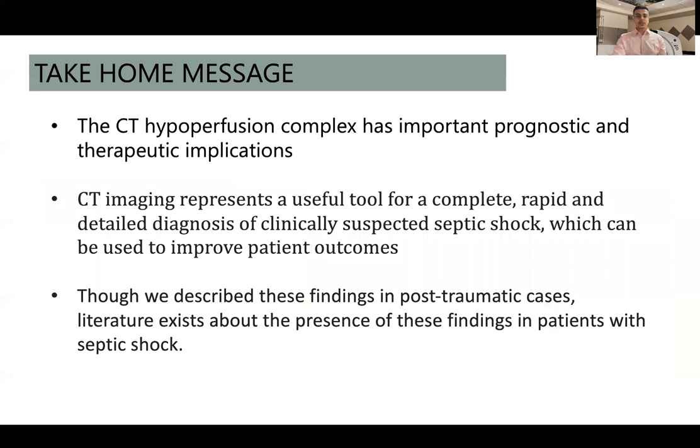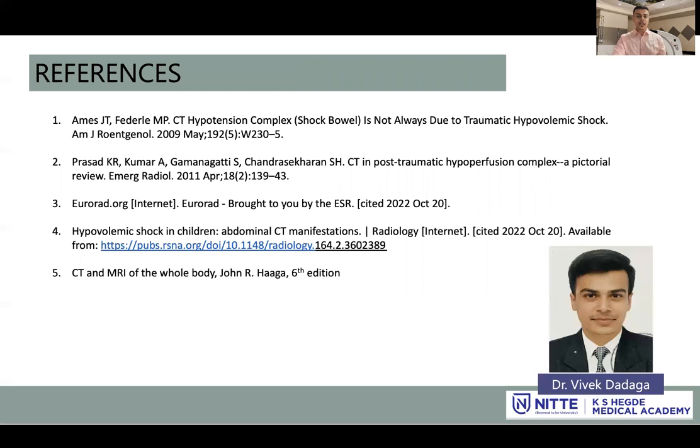The take-home message is that CT hypoperfusion complex has very important prognostic and therapeutic implications. CT imaging represents a useful tool for complete, rapid, and detailed diagnosis of clinically suspected shock, which can be used to improve patient outcomes. We have described these findings in post-traumatic cases, and literature also supports their presence in patients with septic shock. Thank you very much for your time.